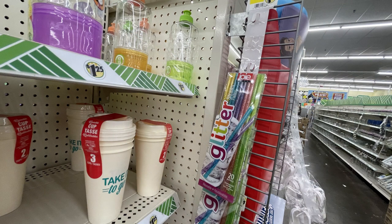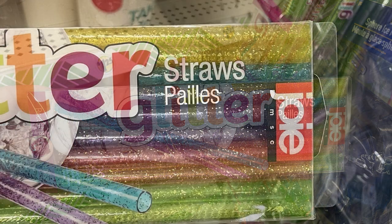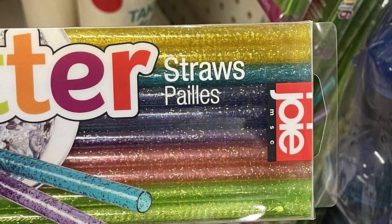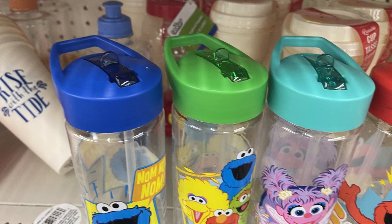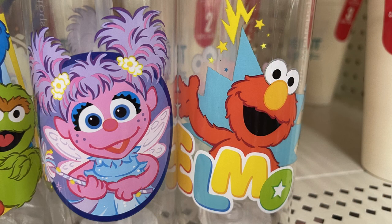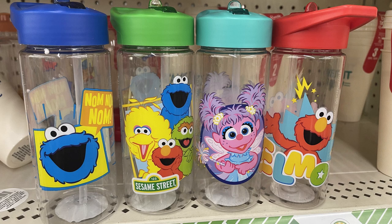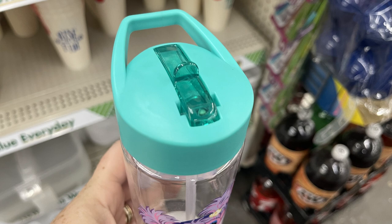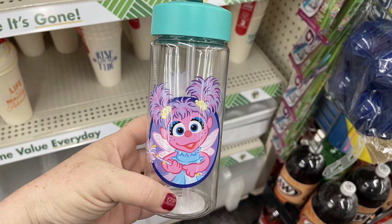Now for the kitchen and pantry items. They had these glitter straws from Walmart — you get 20 glitter straws for $1.25, similar to the ice cream scooper we saw about a week ago, also from Walmart marked down to $1.25. There's also a bunch of water bottles with Sesame Street characters on them — four different water bottles with a straw, colorful top coordinating with the picture on the front, and a flip-up top, though I don't think they're non-spill.